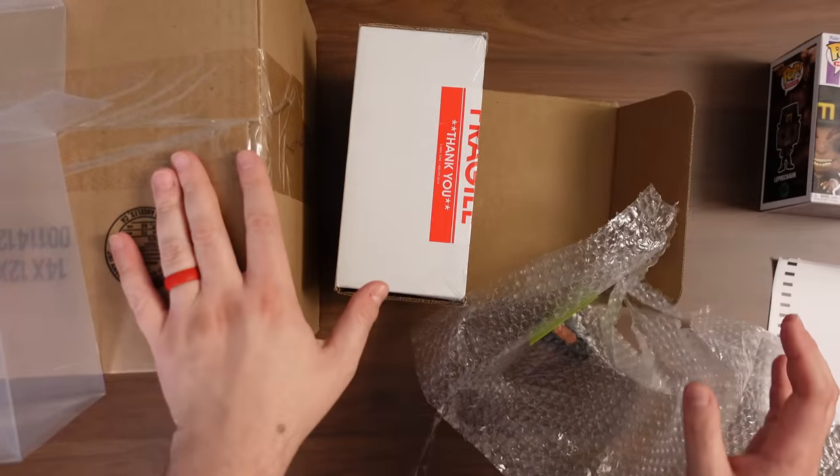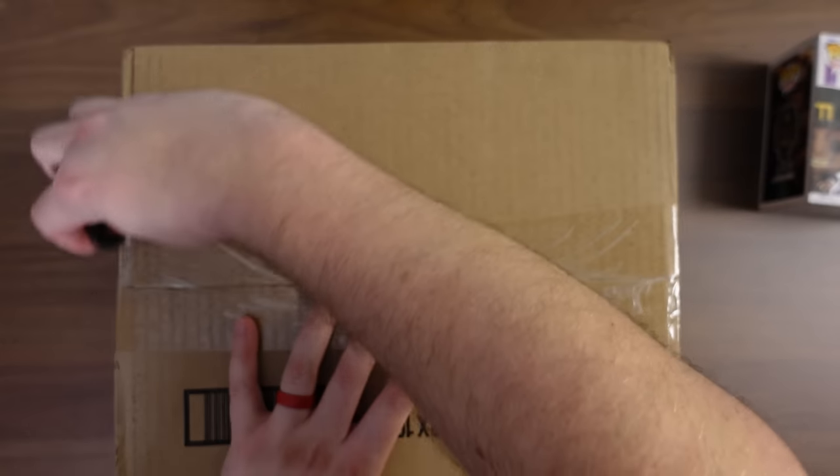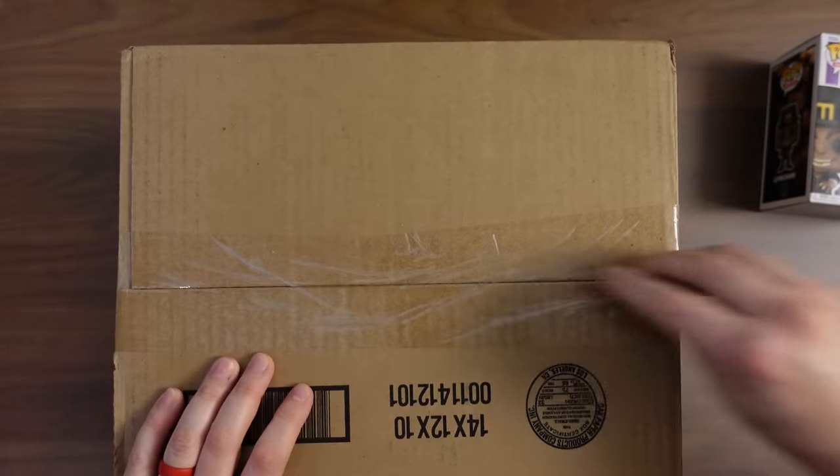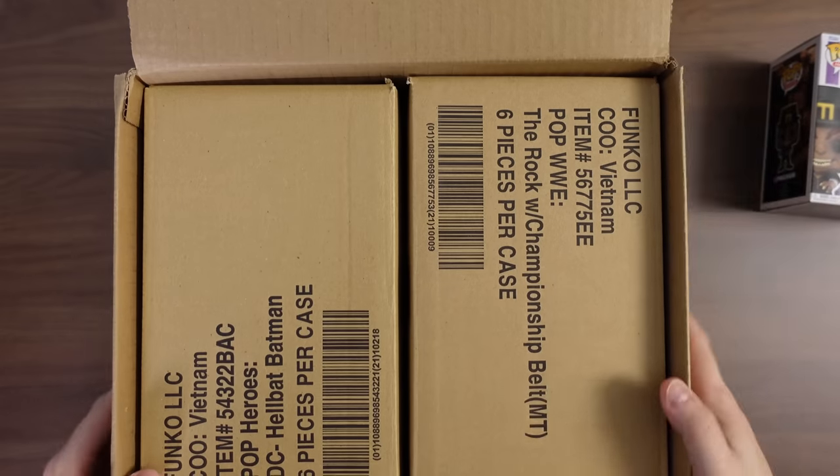So there is Leprechaun. I'll put that off to the side, and then we will get into this Chalice Box. These were $12 each, so not anything too crazy expensive, so there's not going to be anything crazy.